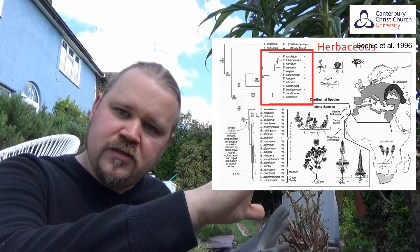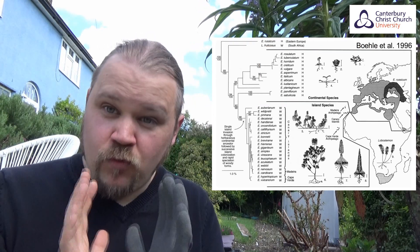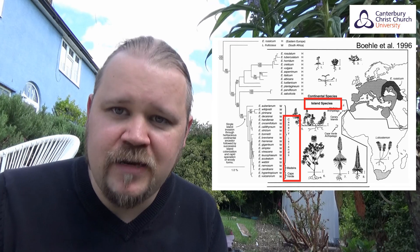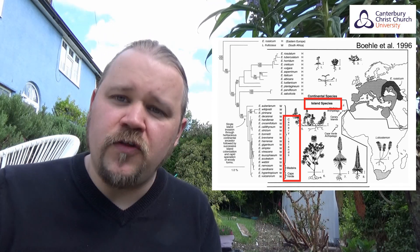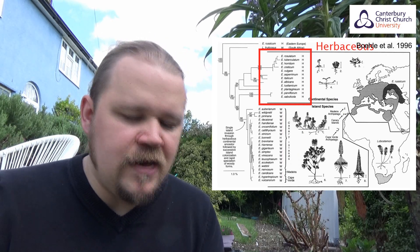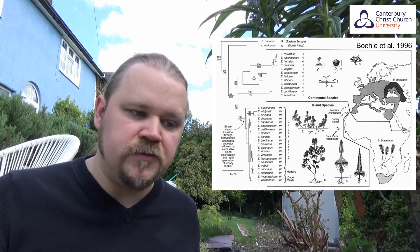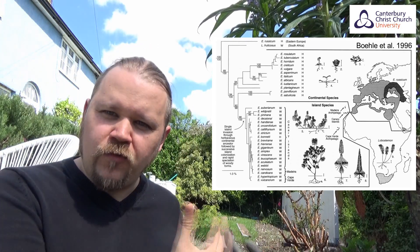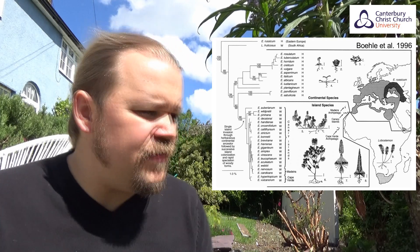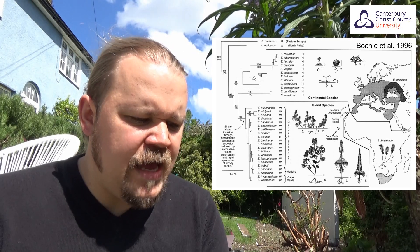Even though they're all in the same genus and closely related, these two distinct groups emerged in the family tree. What was even more interesting was that all the woody, tree-like Echiums are all island endemic species - they only occur on islands - whereas all the soft, herbaceous ones are species that occur more widely in continental areas. That's really interesting. What could explain this pattern of different types of species occurring in different places in the world?